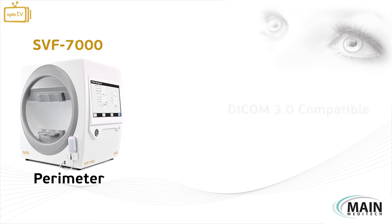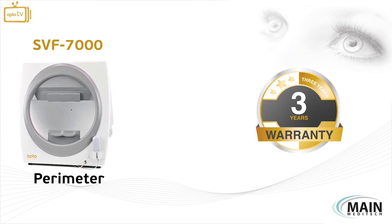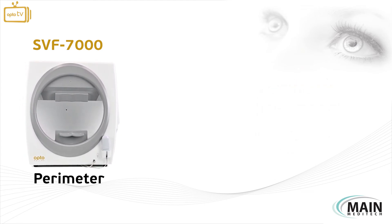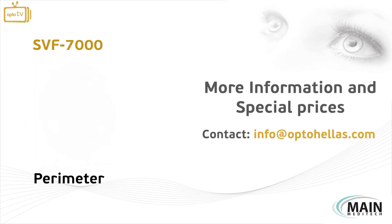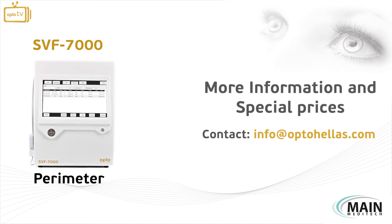The instrument is covered by our OptoHellis 3-year warranty for service and spare parts. For more information and special prices, contact us at info@OptoHellis.com.